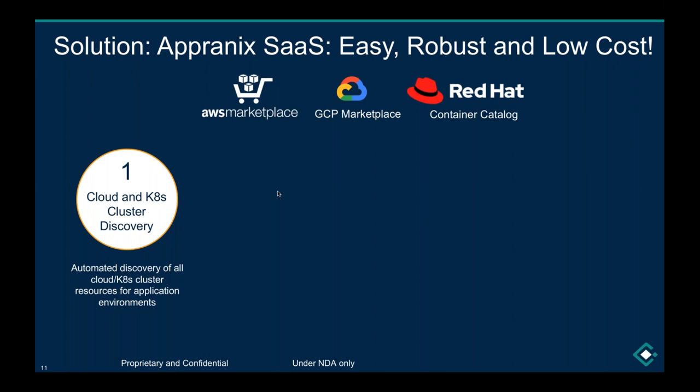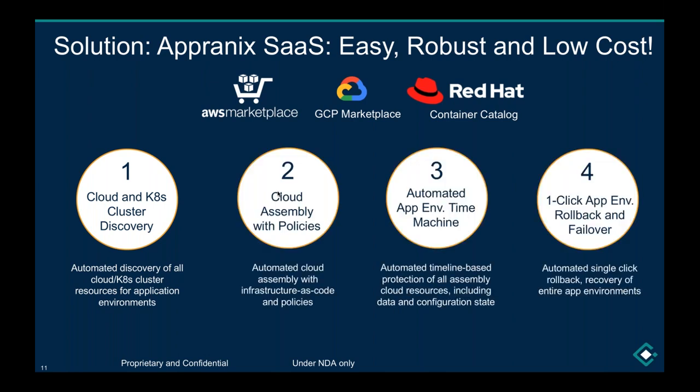The process is very simple — four steps. You put in your cloud access credentials and discover all the infrastructure for your application wherever it's running. You create and describe your assembly structures, put a policy around it, and we take care of the rest. An automated application environment time machine is created for you, based on your timeline, or triggered by your check-ins — so you can make a copy just before deploying a potentially disruptive deployment.